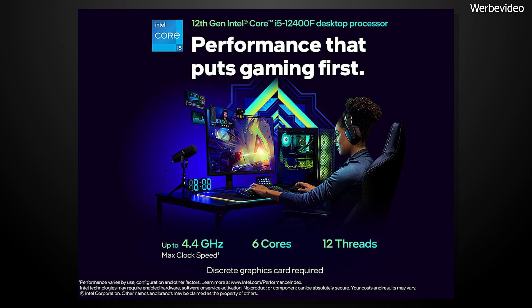Aber jetzt lasst uns nicht lange rumschnacken. Gucken wir uns den neuen DAS Monty-PC mal genauer an. Als CPU kommt der Intel Core i5-12400F zum Einsatz. Eine CPU mit sechs Kernen – ja, ich bin ein großer Freund von mindestens Acht-Kern-CPUs, aber wenn man ein Preis-Leistungs-Bild will, ist das schlicht nicht drin. Daher kommt die aktuell aus Preis-Leistungssicht wohl beste und stärkste CPU des Planeten zum Einsatz.